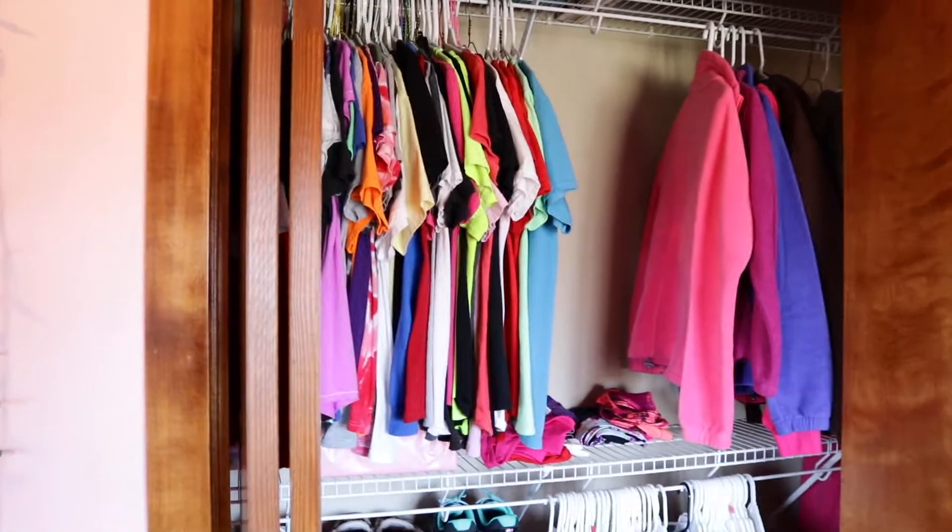Before we get into the closet tour, if you guys are new you should definitely hit that big red subscription button down below, and also hit that little bell next to the subscription button. Also, if you guys have not done so already, you should definitely follow me on Twitter — I'll put the username right here and I always link it in the description box down below. Without further ado, let's just get right into the closet tour!